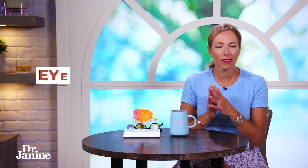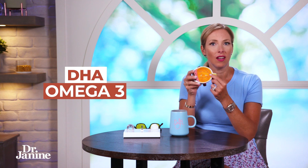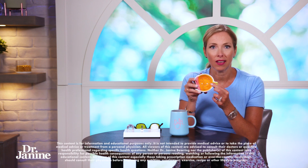Specific nutrients are needed for eye health and today I'm discussing the eye health and fish oil link. We need something called DHA which is an important omega-3 fatty acid for proper eye function.